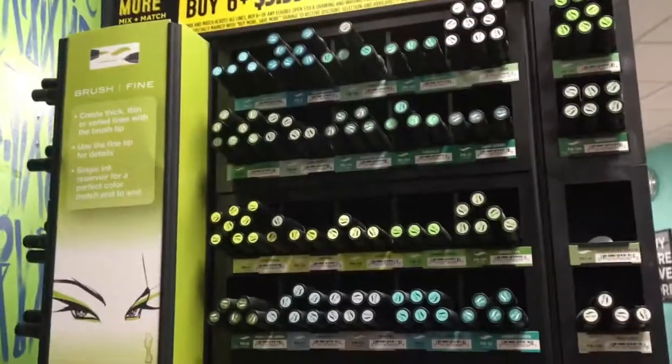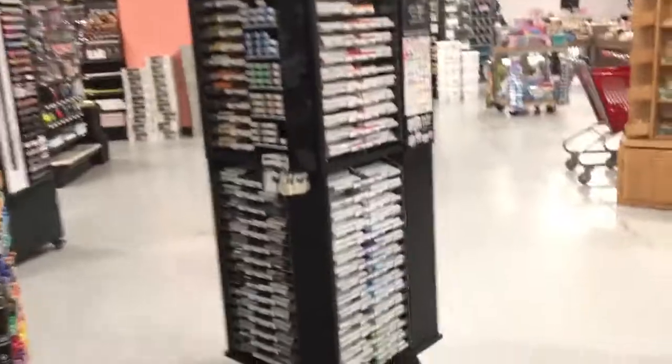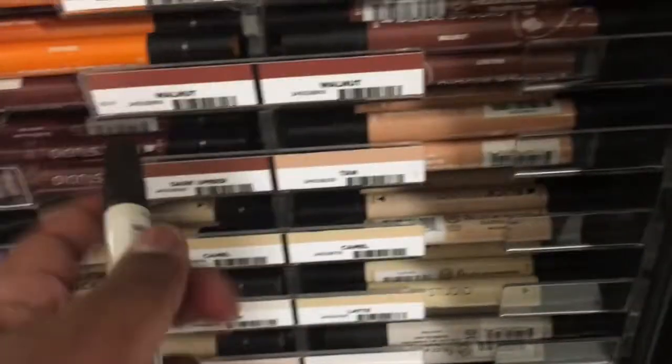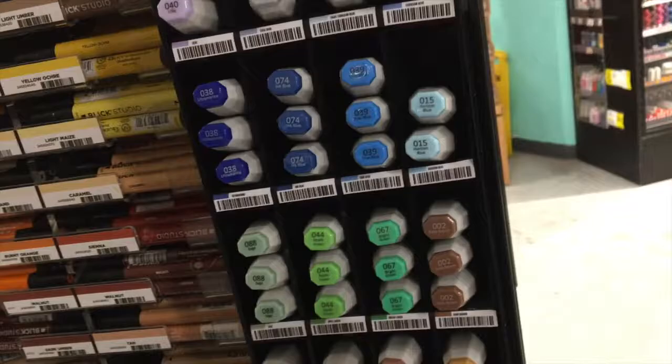Look at all these — by six and you get three and a half dollars each, $4.59. Wow, I need to start coming here more often. They got another marker rack — the Blick markers are just like the Prismacolor ones except they got a color name sticker on the barrel. They got three nibs, so to me they're like the Prismacolor and the Copic markers put together.